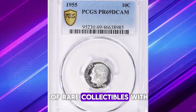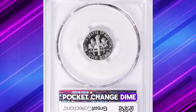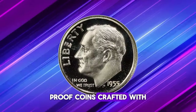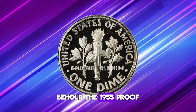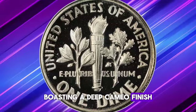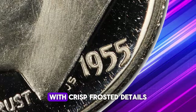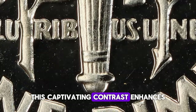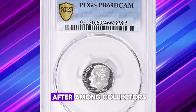Step into the realm of rare collectibles with our next highlight. This isn't your average pocket change dime — it's a coveted proof 10-cent piece. Proof coins, crafted with collectors in mind, are not intended for everyday circulation. Behold the 1955 proof Roosevelt dime, boasting a deep cameo finish. The deep cameo designation signifies an extraordinary level of contrast, with crisp frosted details set against deeply mirrored fields. This captivating contrast enhances the coin's visual allure, rendering it highly sought after among collectors.